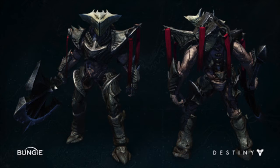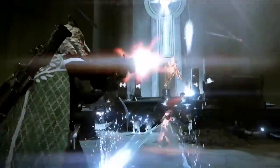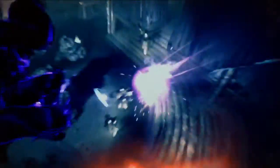They also introduced one of the newest bosses for one of the strikes coming out in Taken King — Darkblade. He looks pretty cool and I can't wait to fight all these new bosses and encounter all these new missions and challenges.